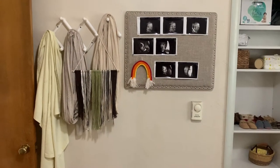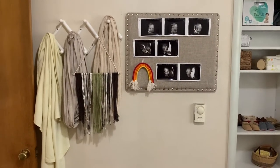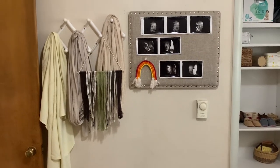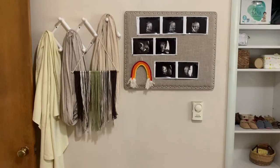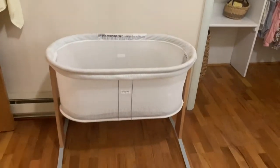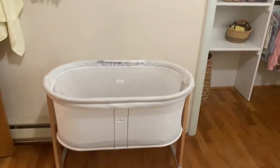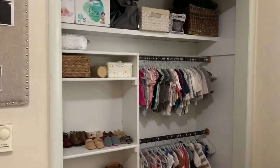Over here in this first corner I have a receiving blanket and two Solly Baby wraps hanging up with a macrame piece that I did, and just a couple of ultrasound pictures of her. Down on the ground I have her bassinet which will go into our bedroom.